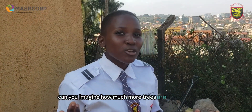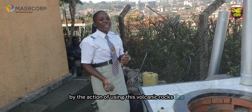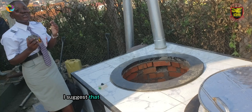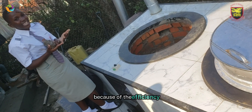Can you imagine how many more trees you are saving and how much more you are conserving the environment and mitigating the effects of climate change by using these volcanic rocks? I suggest that you try using these solar-aided stoves because of their efficiency.